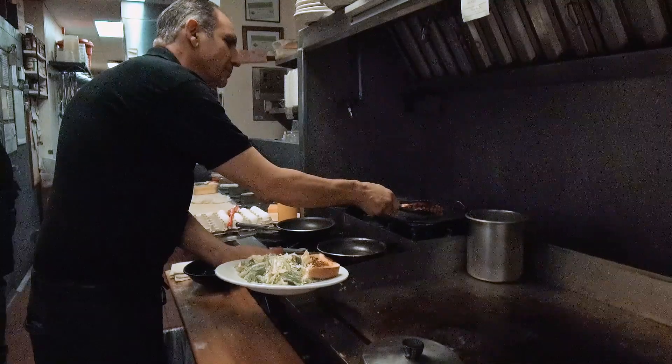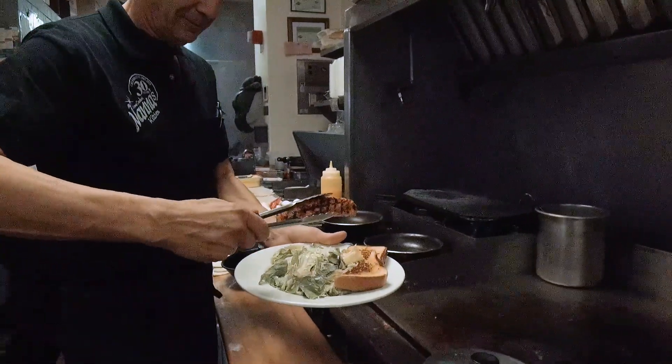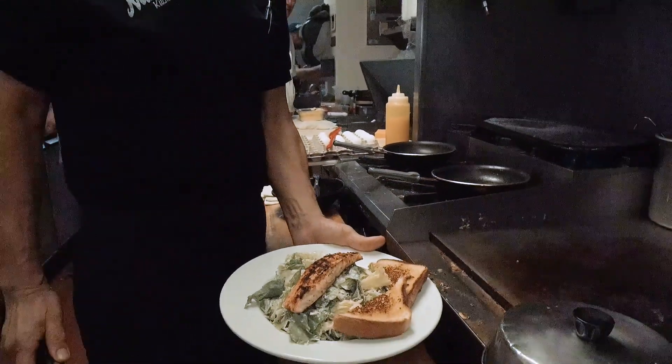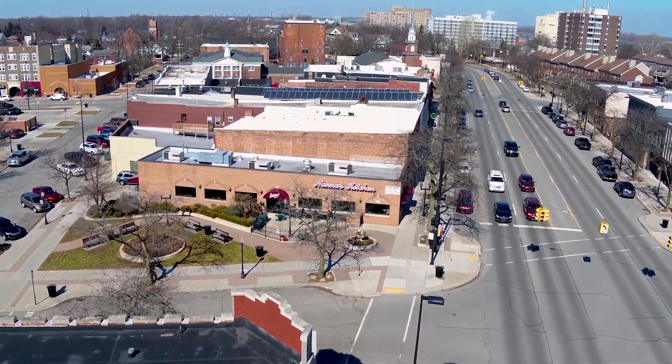We also have a lot of vegetarian items for our vegetarian friends. You can find us at 2962 Biddle, on the corner of Hurst and Elm. You can also follow us on Facebook or our website, nanaskitchen.com.